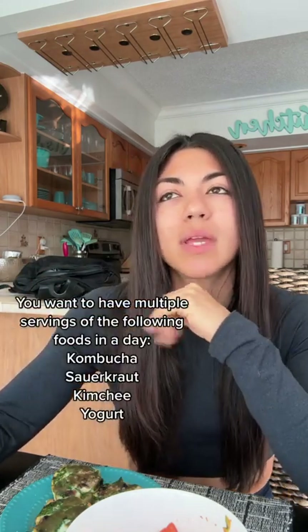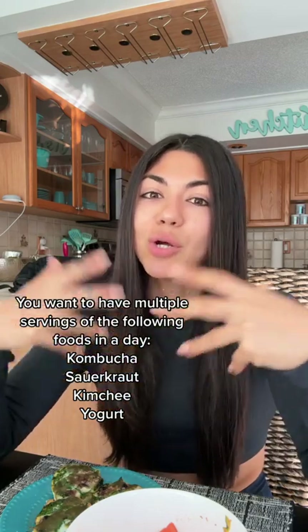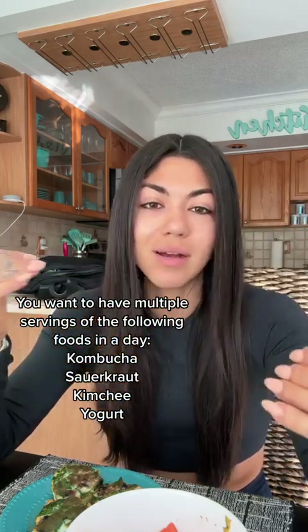Probiotic-rich foods are things like kimchi, kombucha, and yogurt. You want to have these in large amounts in your diet — just having one serving here or there is not going to cut it.